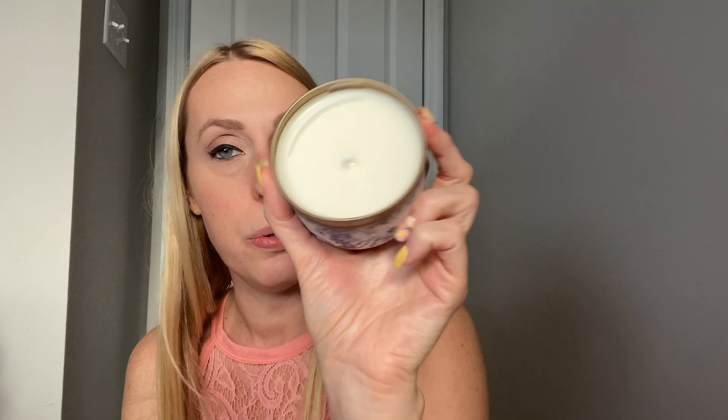You also have a cute little candle. It says 'Love Shines All Around You, Always With You.' That smells so good. It doesn't say what fragrance it is, but it smells really good. Nice little candle.